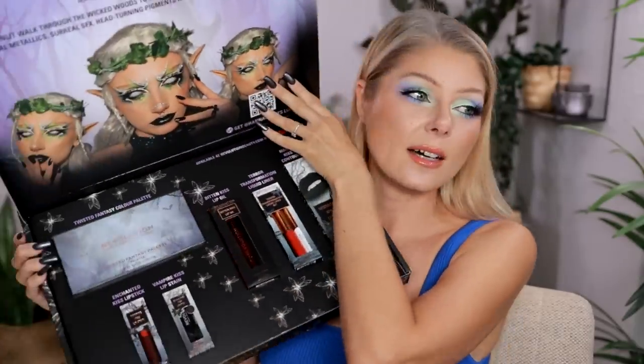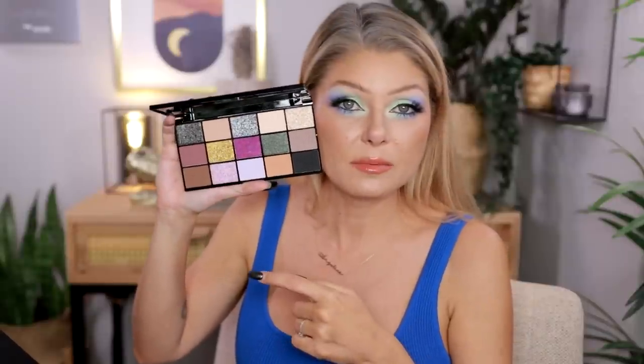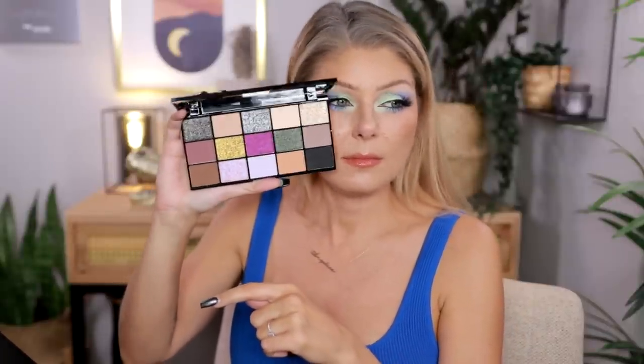I also got a package from Makeup Revolution — the Twisted Fantasy collection, which came out for Halloween and I just didn't have time to dig into it. The palette actually looks really nice. The packaging is beautiful — one of those moving lenticular designs — and the shades inside look really promising. I gotta give them that.